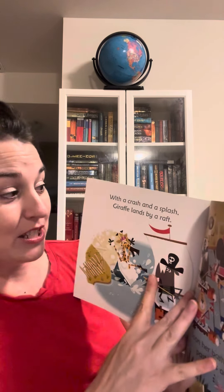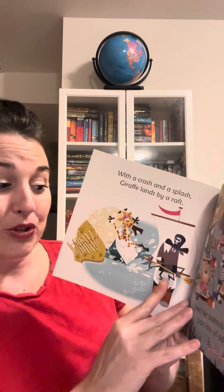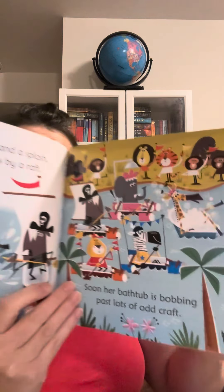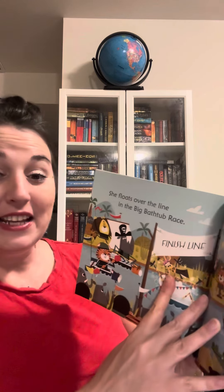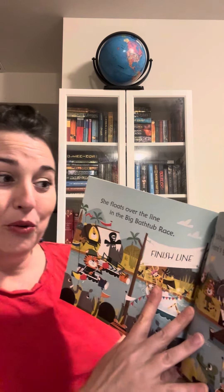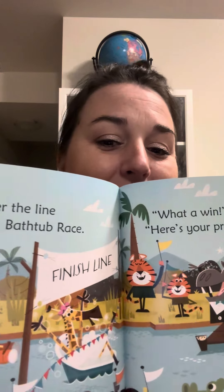Uh-oh. With a crash and a splash, Giraffe lands by a raft. Soon her bathtub is bobbing past lots of odd craft. She floats over the line in the big bathtub race. What a win, cries the judge. Here's your prize for first place.